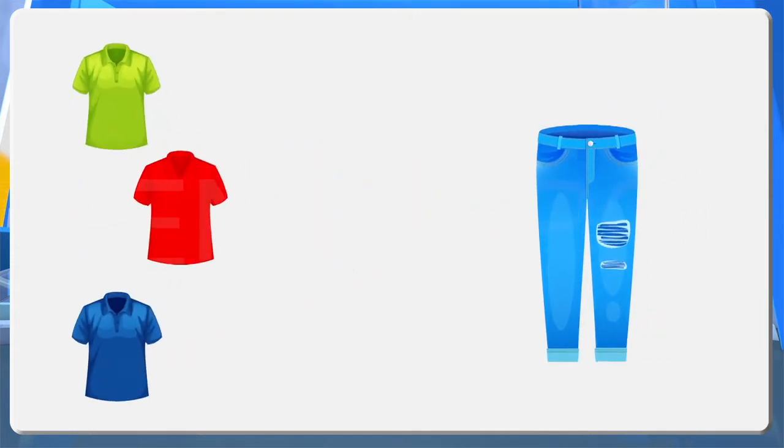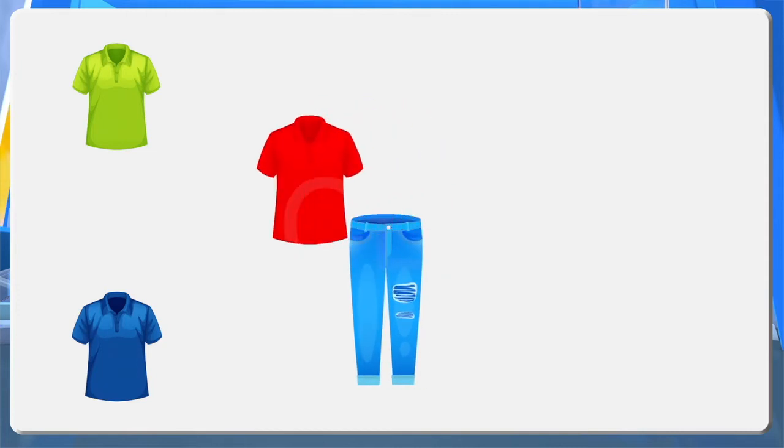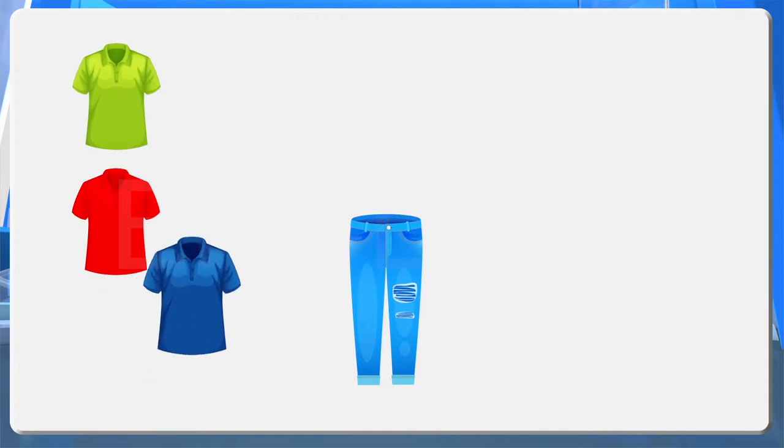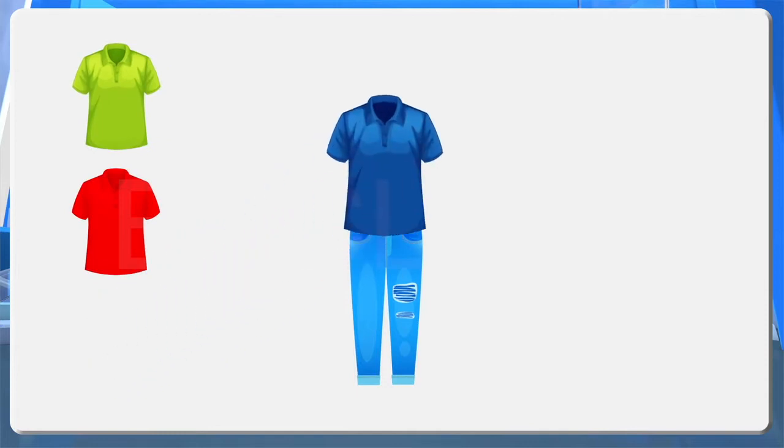He can wear a red shirt and blue trousers. He can wear a green shirt and blue trousers, or else he can wear a blue shirt and blue trousers.